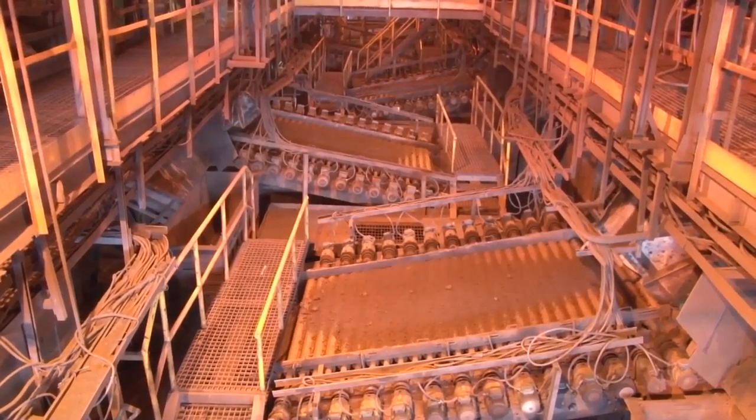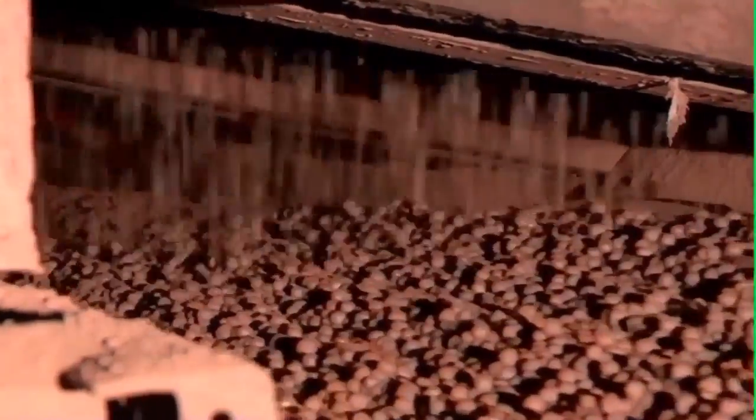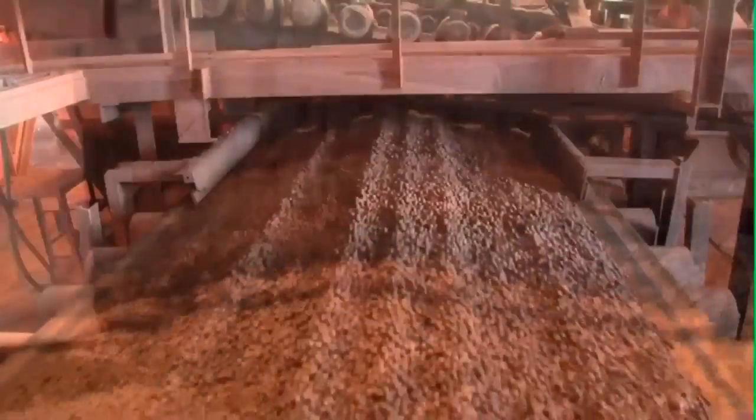These green balls are screened through primary roller screens and then a double-decker roller screen to get the correct size of 9 to 16 mm.